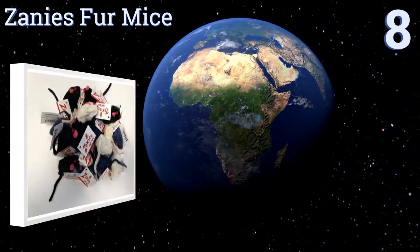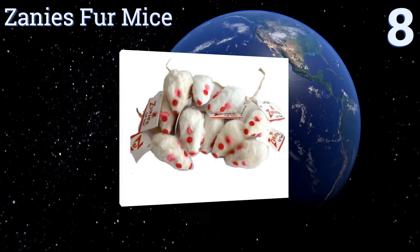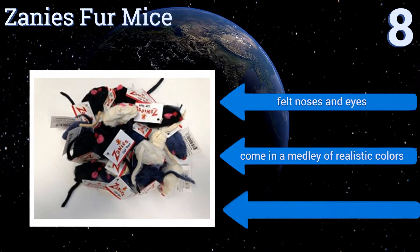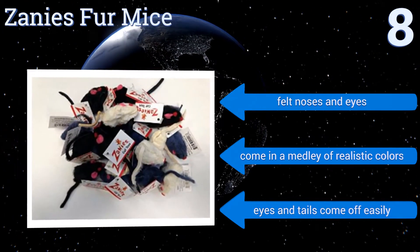Starting off our list at number eight, the Zanies Fur Mice come in a pack of 20 and are made of real rabbit fur to mimic your cat's natural prey and stimulate his hunting instinct. The pack's large unit count is key, as cats are masterful at hiding toys away forever. They come with felt noses and eyes in a medley of realistic colors, however the eyes and tails come off easily.